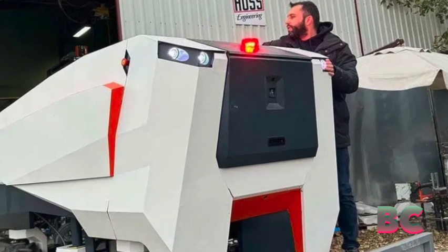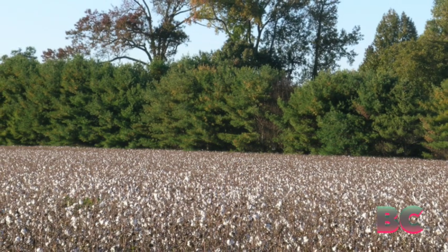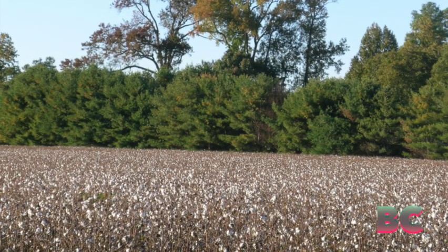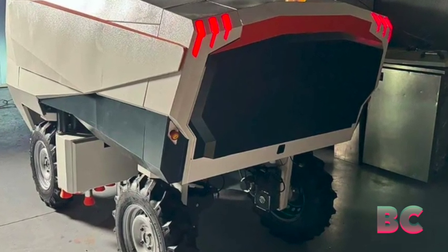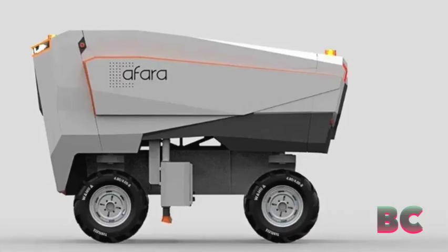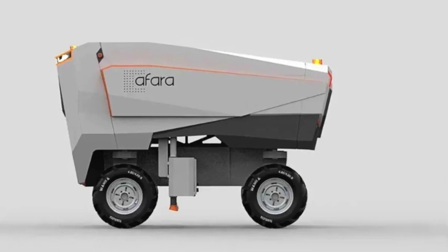While the John Deere machine processes up to 12 rows of plants simultaneously, Afora handles two rows, collecting up to 200 kilograms of cotton in its onboard container. Once the container is full, the robot autonomously navigates to a predetermined collection point where human operators can unload the harvested cotton.